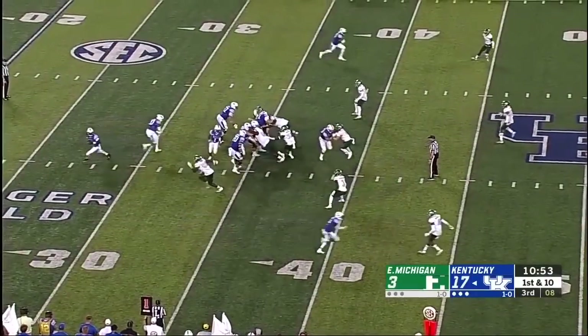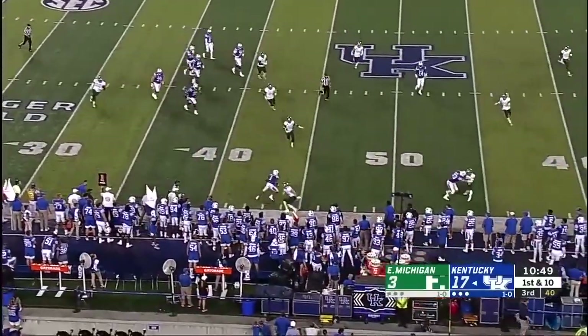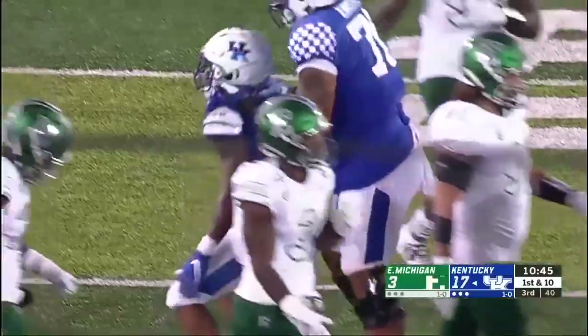Bubble screen, screen game. Wilson underneath, complete. Bowden — look at those moves. Stop, go, stop, go — first down.